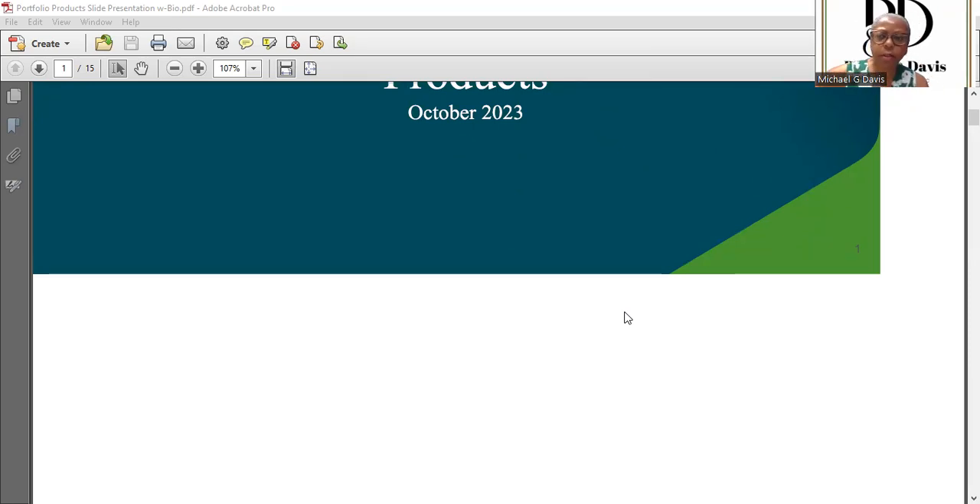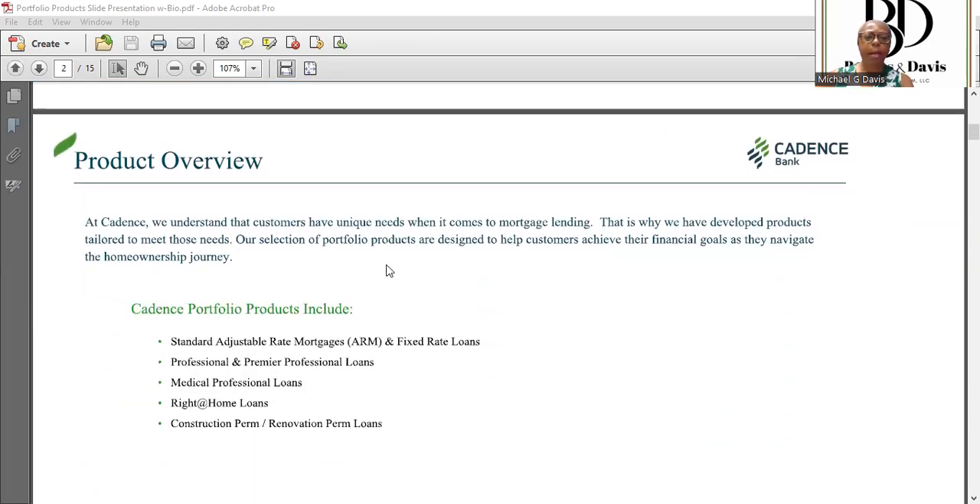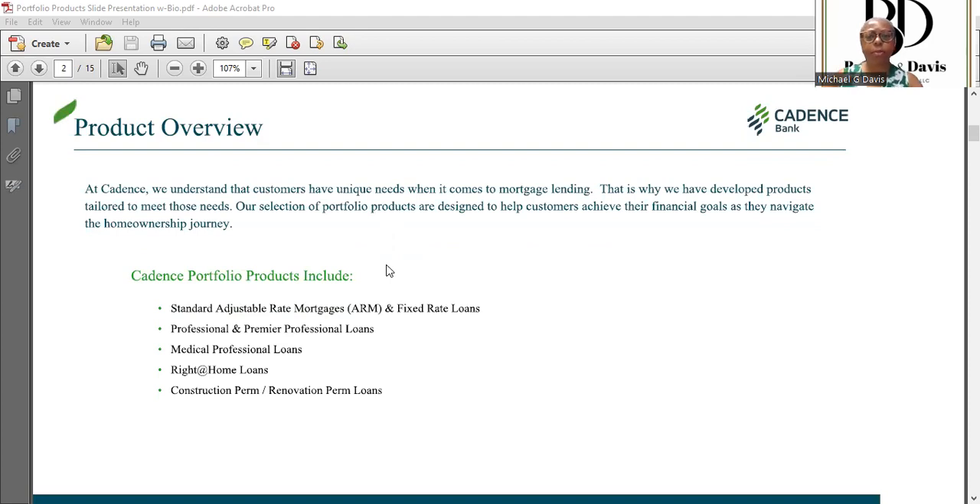Good afternoon everyone, and thank you so much for the invitation. I'm always eager to speak to real estate agents and individuals who are looking to make home purchases. I'm so proud to be a part of the invite today and be a part of the team over at Brooks and Davis. I want to give you a little background on Cadence — we are a full service lender.